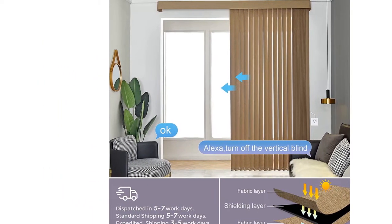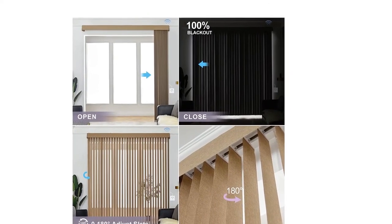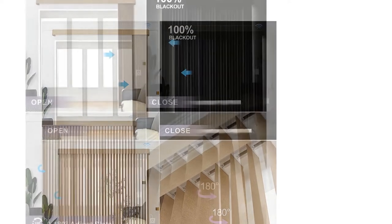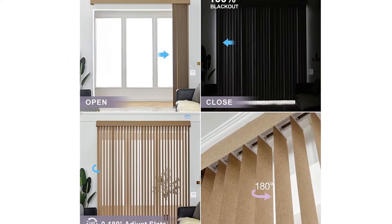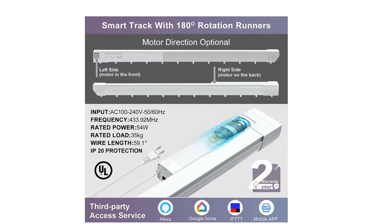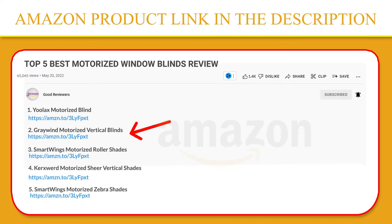The blinds connected to the same remote control can be opened or closed together or separately. They can be controlled by the mobile app at any time, even if you're away from home. Compatible with Alexa and Google Assistant. If you choose other hardware curtains or shades, you can create groups and voice control all of them together. If you like this product, please click the link in the video description for a better price and original product.